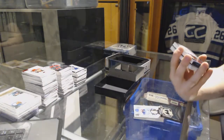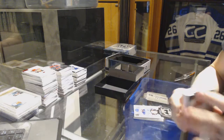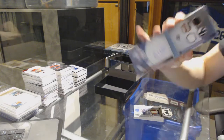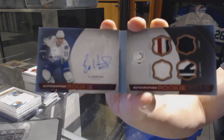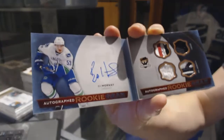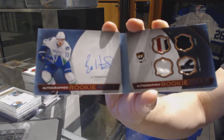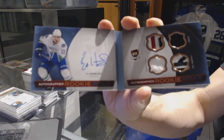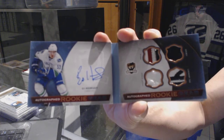We've got an autographed rookie gear booklet number 3 of 25 for the Vancouver Canucks, Bo Horvath. Jersey patch fight strap tag auto out of 25 for the Canucks, Bo Horvath.